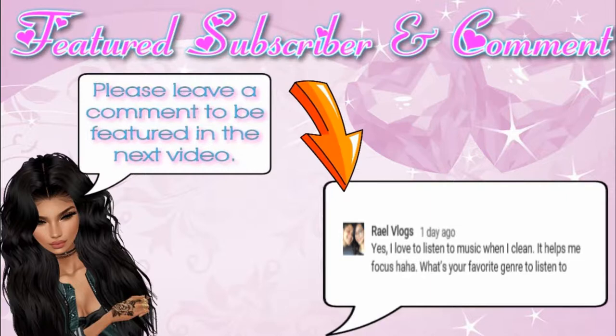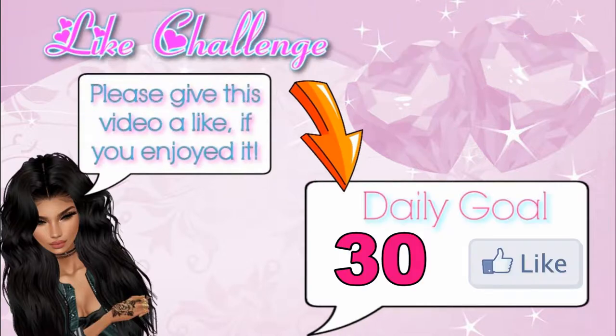Today's comment challenge: comment below what you think of my first ever get ready with me video so you could be featured in my next video. Today's like challenge is let's get this video to 30 likes, so like the video so we can reach our daily goal.